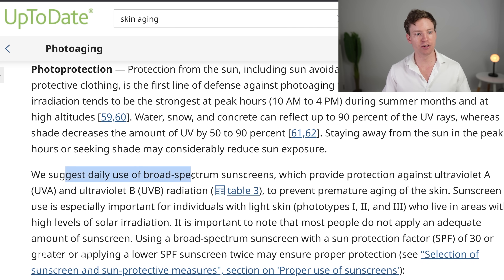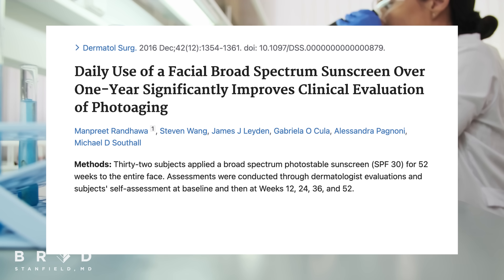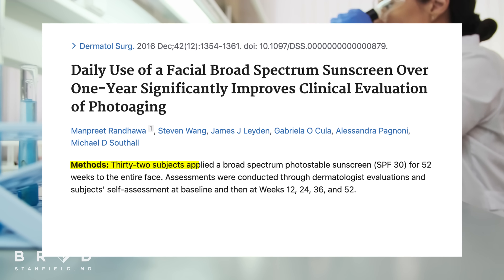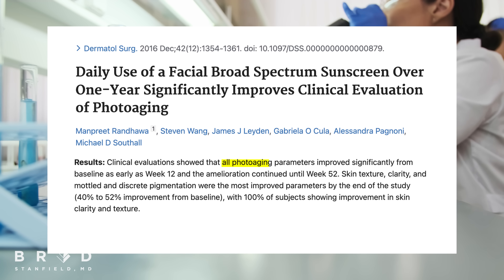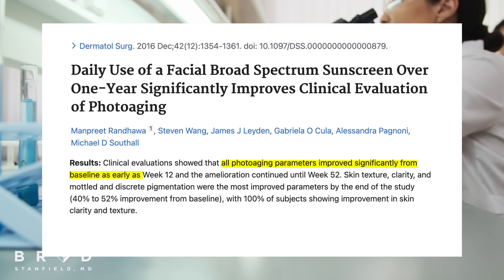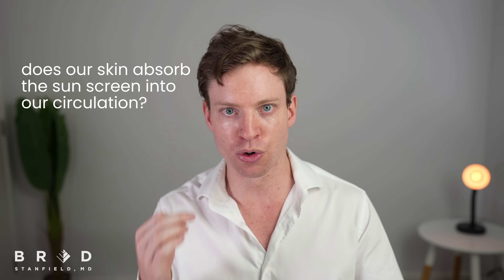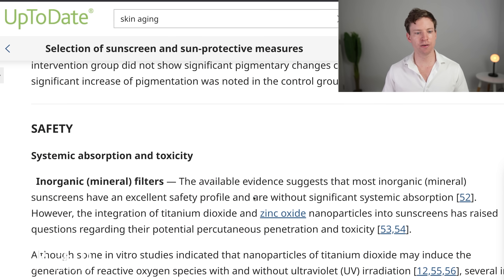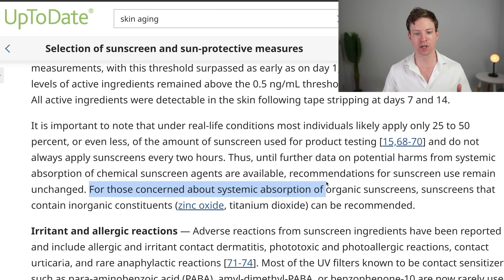These guidelines also recommend broad-spectrum sunscreens, which provide protection against both UVA and UVB radiation. A 2016 trial applied broad-spectrum sunscreen to the entire face of 32 people for 52 weeks. Photoaging parameters were significantly improved from baseline as early as 12 weeks, continuing to improve at the 52-week mark. The main objection to sunscreen is around safety — specifically, whether the skin absorbs sunscreen into the circulation.